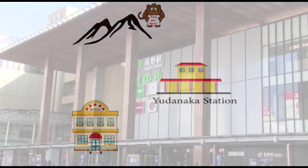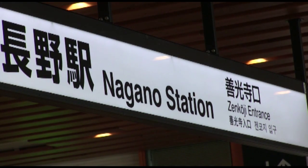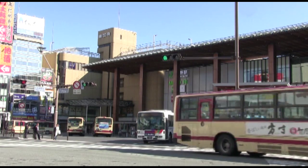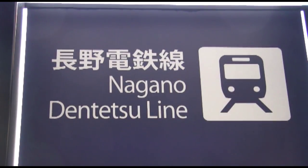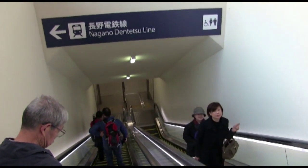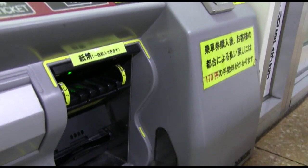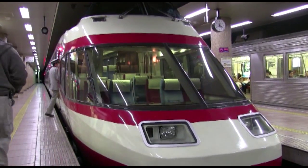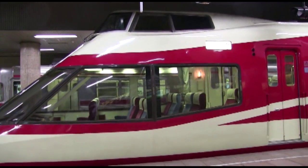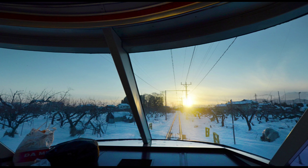To get to the snow monkeys, you're going to start at the main train station in Nagano, Japan — the main hub for all subways, bullet trains, and buses coming in and out of the city. You're going to want to take the Nagano Dentetsu Line, go downstairs to the Yudanaka Station Gate, pay about 1,160 yen — that's about $10 — and take the Yudanaka Railway train. There's also an express shuttle, a fancy train that looks like something out of a futuristic 1960s space film, that will get you to Yudanaka Station in about half the time, but it's $23 instead of $10.